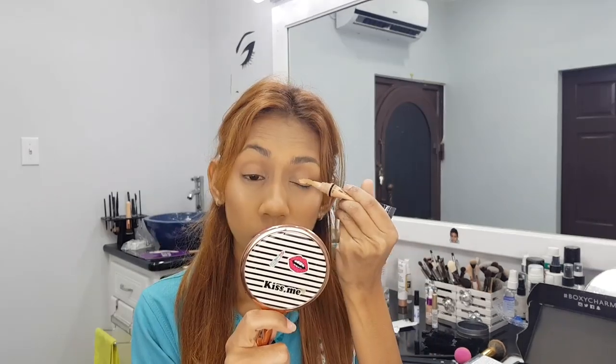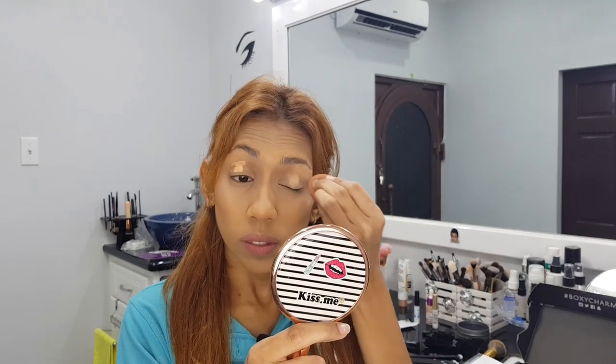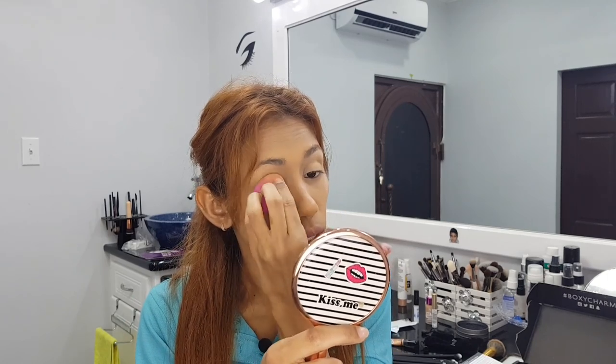Now that you guys know what I got in my box, let's jump into me trying out the eye look with these products. I'm starting off by prepping my eyelids with some Elegal Pro Concealer in the shade Creamy Beige, just a little bit to give myself a little extra base.